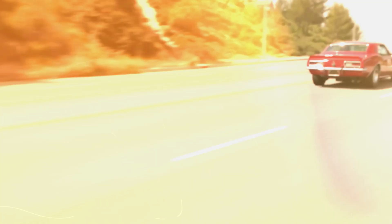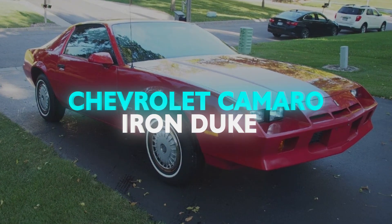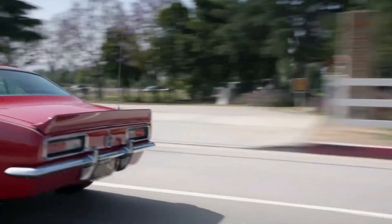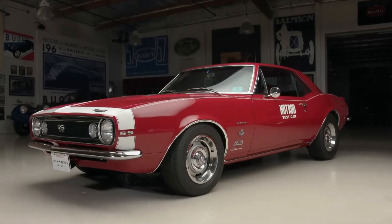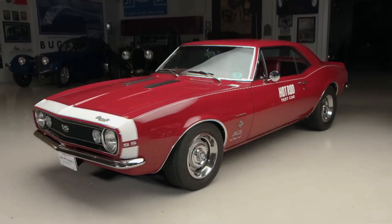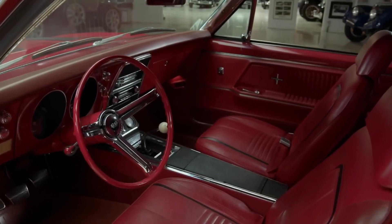Last, but not least, let's muscle our way through the tale of the Chevrolet Camaro Iron Duke, a car that, on paper, promised the all-American dream of muscle and might. Instead, it delivered something that felt more like a gentle nudge than a ferocious roar. In the realm of cars that deceived us with their brawn, the Iron Duke stands out like a bodybuilder flexing foam muscles.